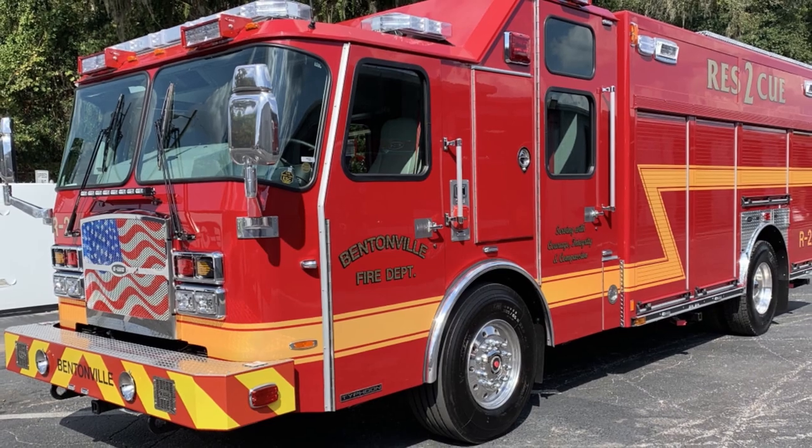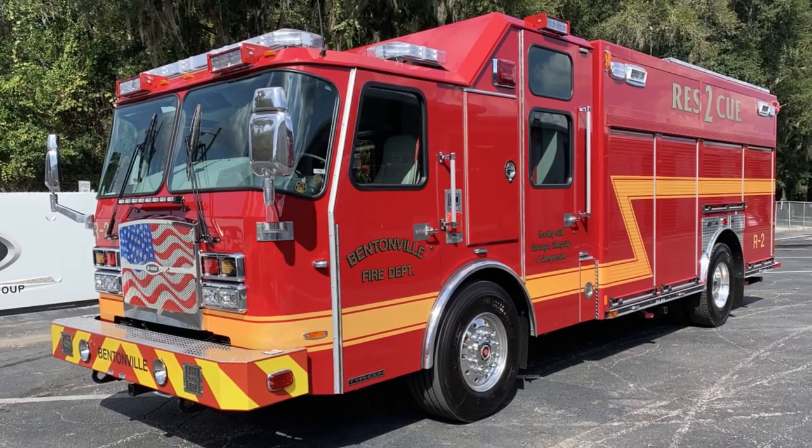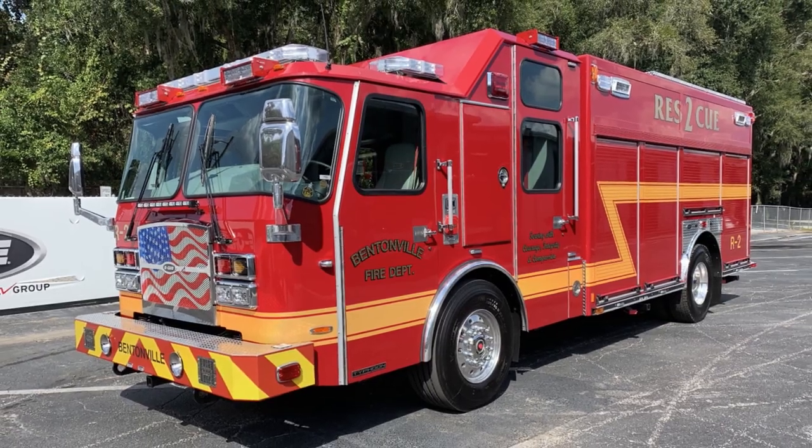The rescue truck that we built this time is designed basically to go switch to the electric or battery-operated power tools — this will be our first time with that. We've ran hydraulic like everybody else has forever, so we designed this truck to meet the needs of that. We've got a lot more 110-type plugins in this truck so we can keep everything charged up.